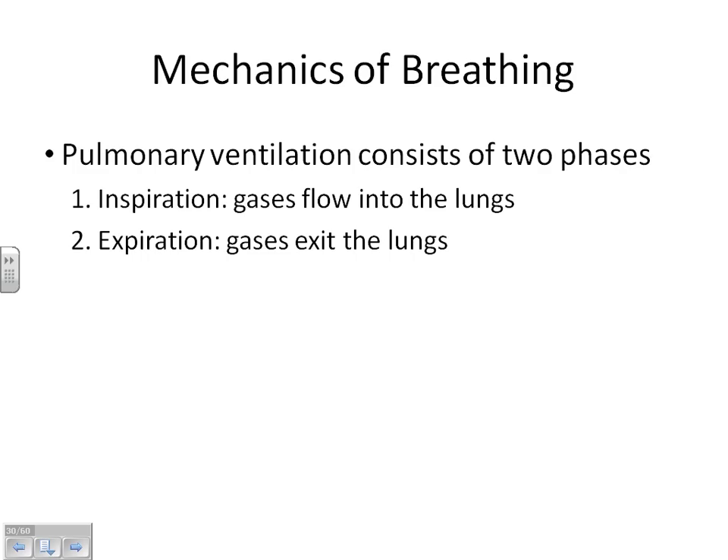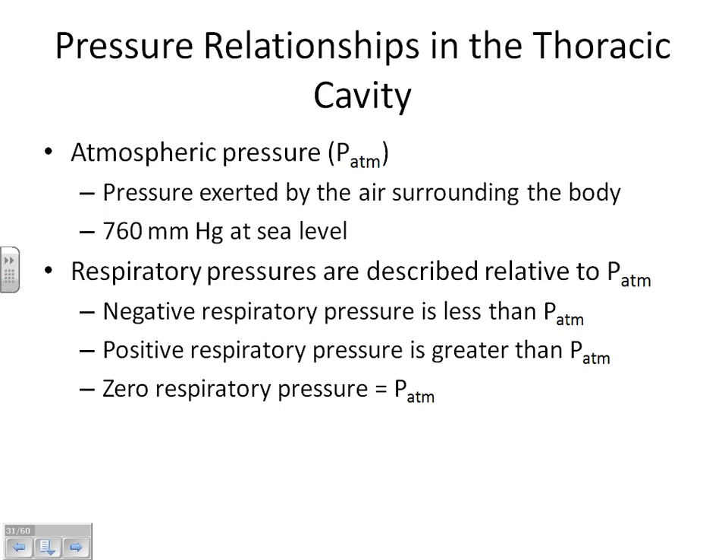In order to understand this, we're going to use several terms, each abbreviated with a capital P for pressure, and then a little subscript to tell us what pressure we're talking about. The first one important to us is P-ATM, the atmospheric pressure — the pressure outside of your body at all times. Atmospheric pressure at sea level is generally 760 millimeters of mercury. I don't care if you remember that number — millimeters of mercury is just how we measure pressure.